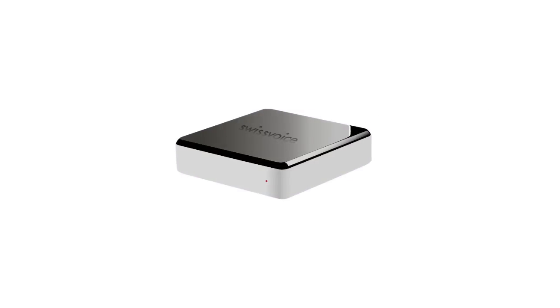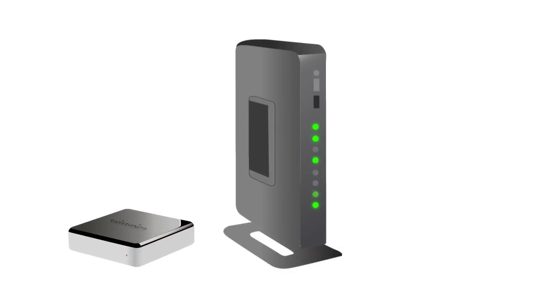How does it work? It's plug and play. Plug the box into your Wi-Fi router, download the app, and make calls.